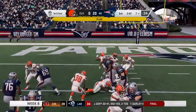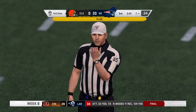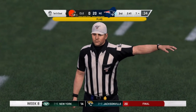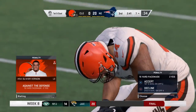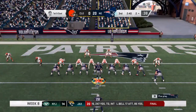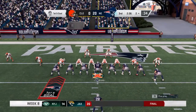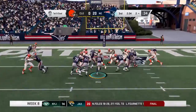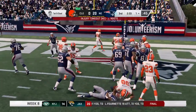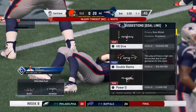Brady gives this to White — oh, that is a face mask. Here come the flags. I always enjoy the conversation post-play because officials always tell you, 'I don't want to throw the flag but you caused the flag.' He gets halfway there down to the one-yard line. Second and goal from the one.